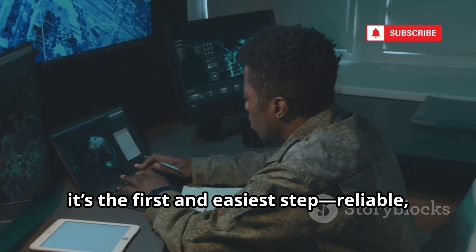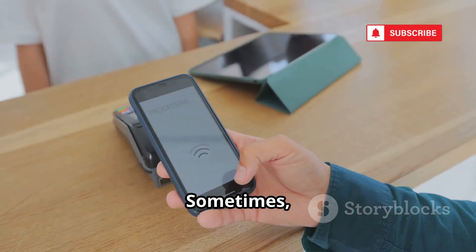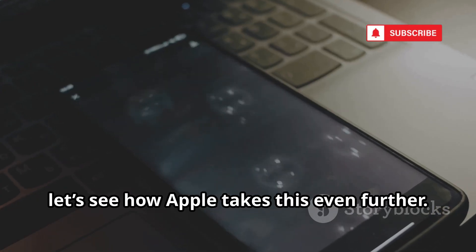For anyone with legal access, it's the first and easiest step — reliable, official, and precise. Sometimes the most powerful tools are hiding in plain sight. Next, let's see how Apple takes this even further.